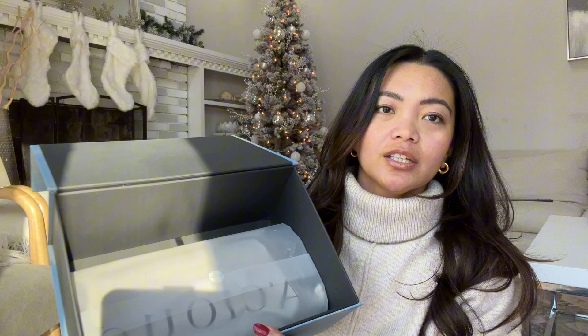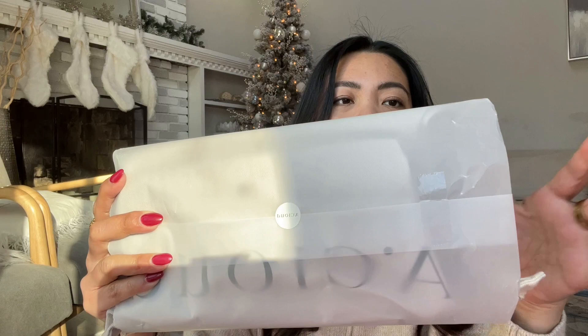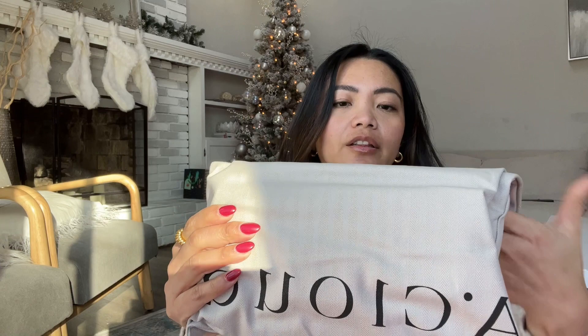Let's see what the inside looks like and see if this is good or not. Actually, the box is pretty nice. It comes with plastic wrapping — not paper — and it says A Cloud. I'll just slide it out. I kind of like the dust bag.